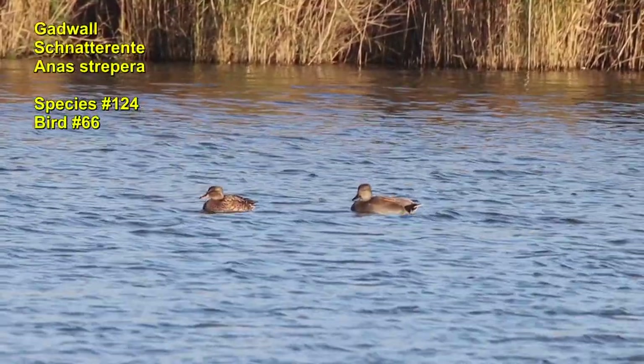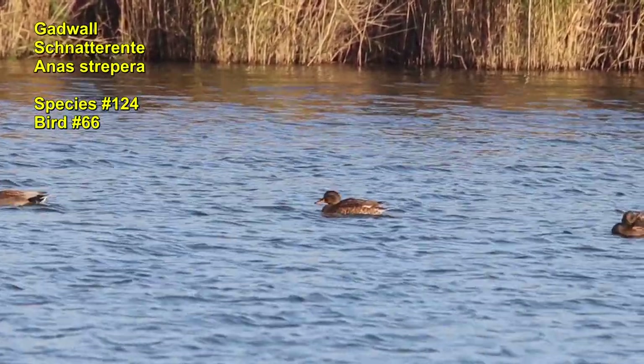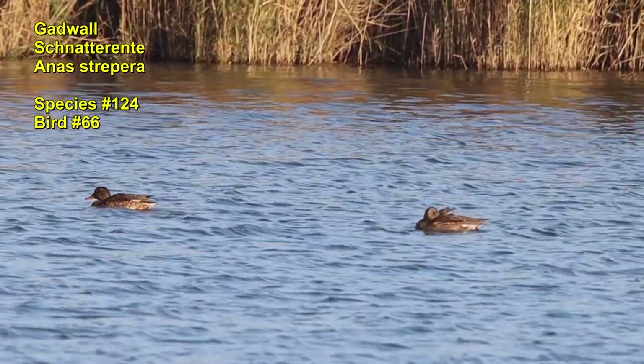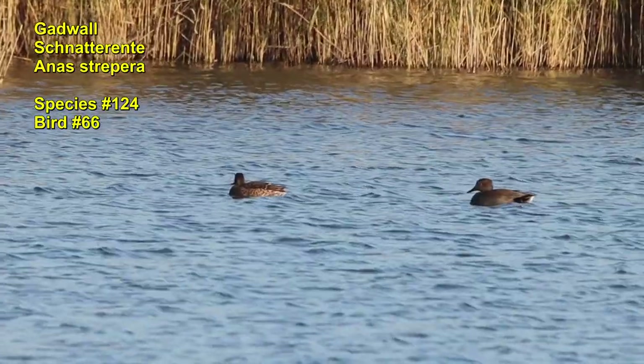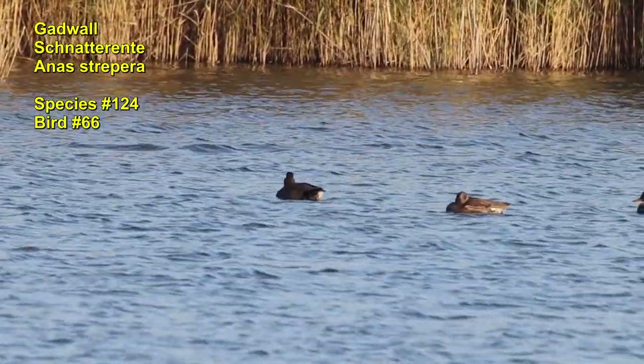These ones are Garganey ducks. They are also coming as migratory birds to our coast. This duck is a little bit smaller than the mallard and also a little bit slimmer.